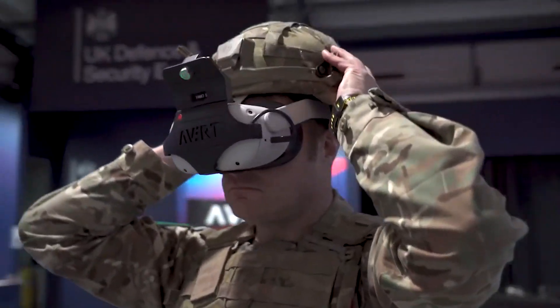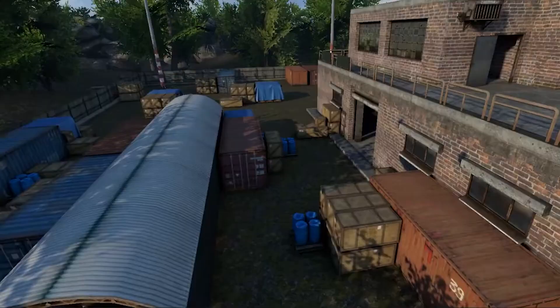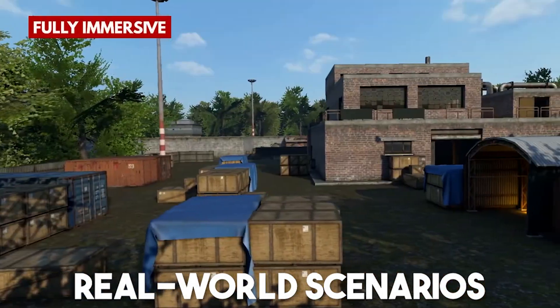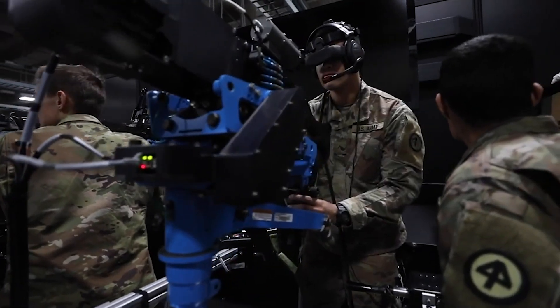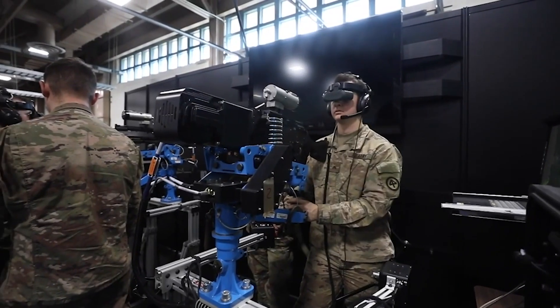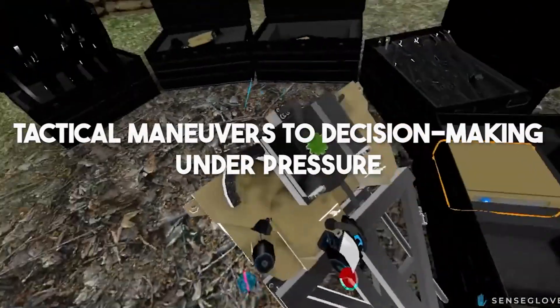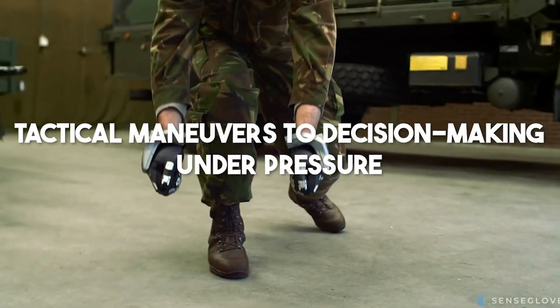Number 7: The Military. VR is an invaluable tool for training soldiers. By creating immersive virtual environments that closely replicate real-world scenarios, soldiers can undergo training that mimics actual combat situations. This prepares them for a wide range of encounters they might face in the field, from tactical maneuvers to decision-making under pressure.